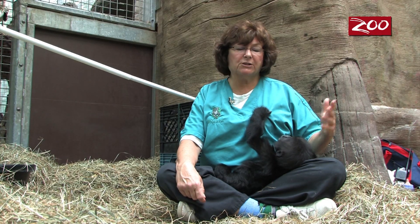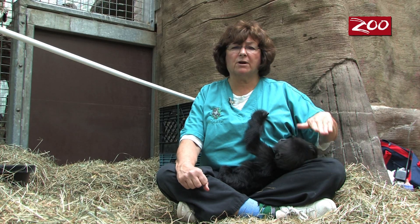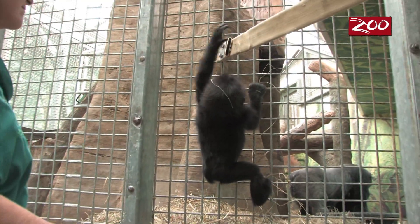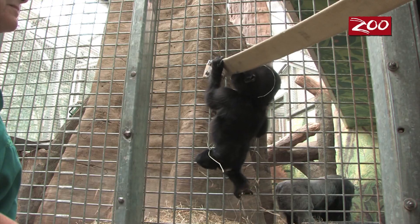She's much more comfortable in the gorilla area now. For a long time she was more comfortable in our back night area — our hand-rearing area — but now we're seeing such comfort out next to the gorillas where she'll be living.